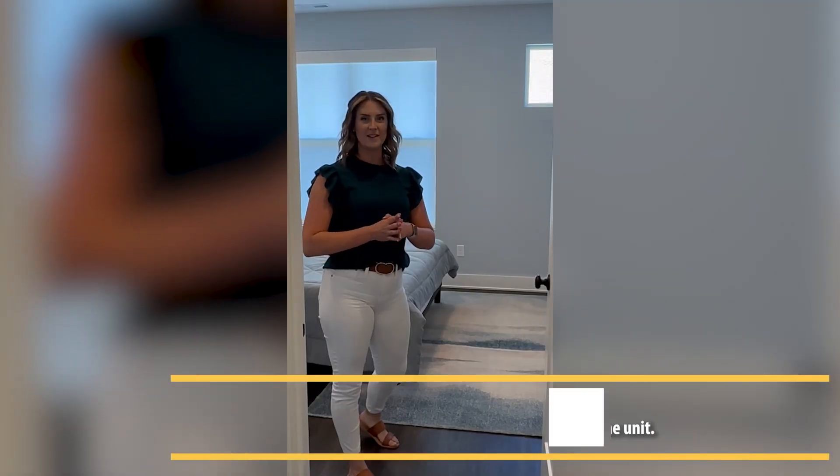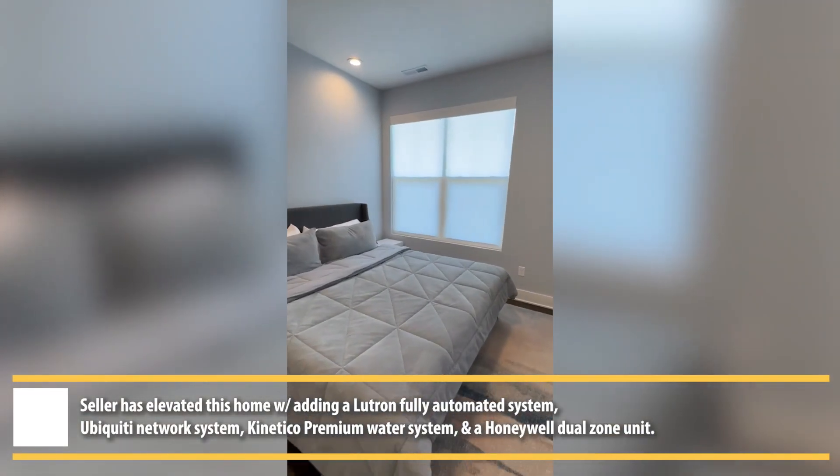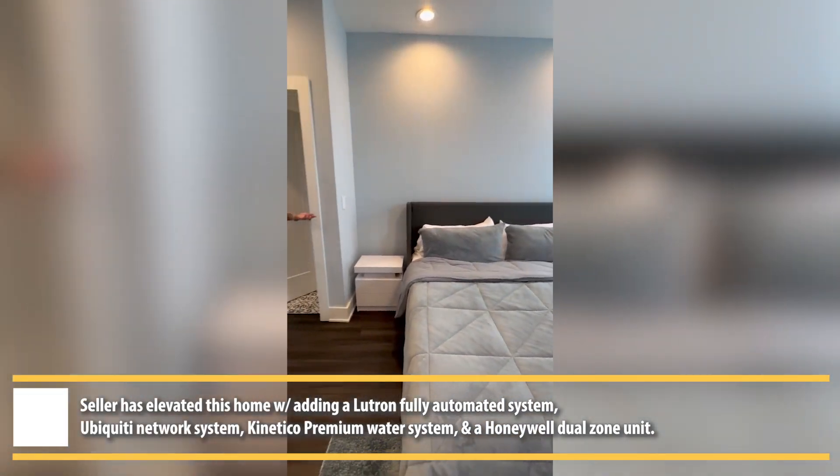Welcome to your primary suite oasis. Once again, LVP flooring throughout and nice high ceilings.